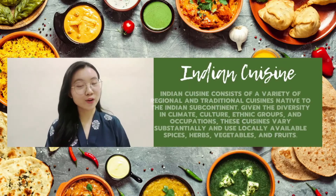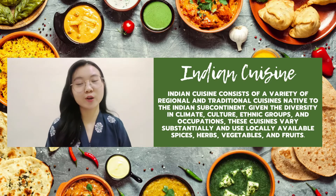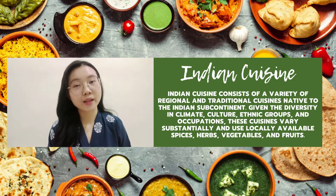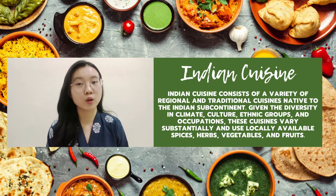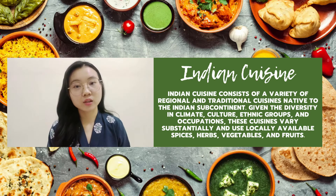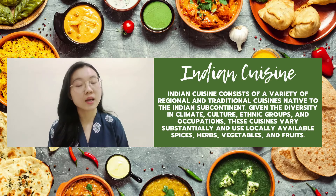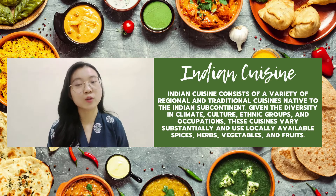Yes, of course. Let's have a look at Indian cuisine now. But before we start, I would like to know your thoughts on Indian cuisine. Can you share your thoughts about it? Yeah, of course. As I know, Indian cuisine consists of a variety of regional and traditional cuisines native to the Indian subcontinent. Since there is variety in climate, culture, ethnic groups and also occupation, the cuisine varies substantially and uses locally available spices, herbs, vegetables and also fruits.